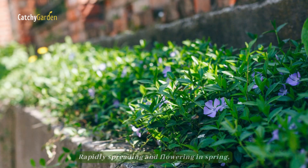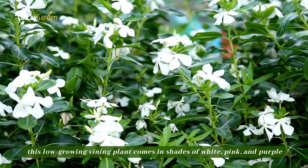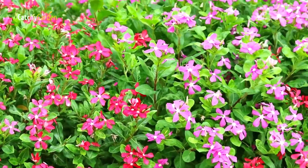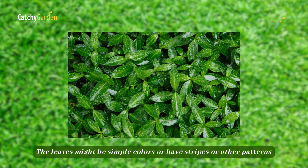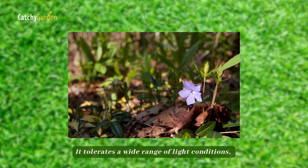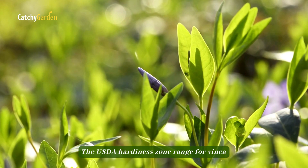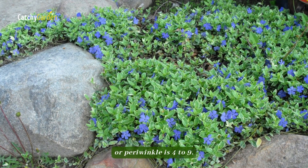Periwinkle. Rapidly spreading and flowering in spring, this low-growing vining plant comes in shades of white, pink, and purple. The leaves might be simple colors or have stripes or other patterns. It tolerates a wide range of light conditions, from direct sunlight to partial shade. The USDA Hardiness Zone range for vinca or periwinkle is 4 to 9.